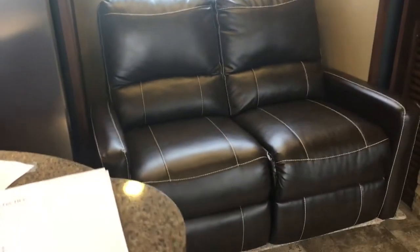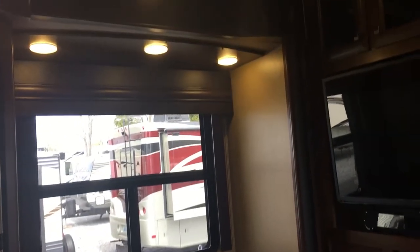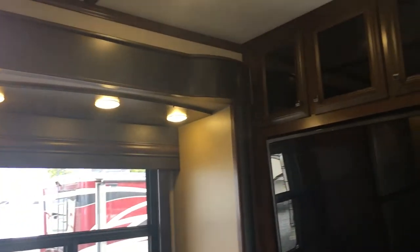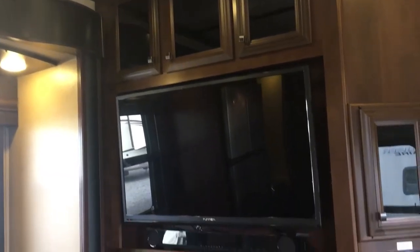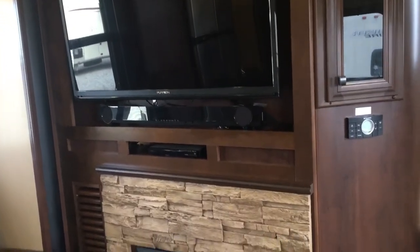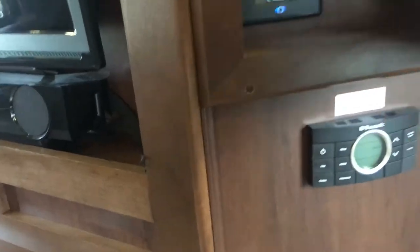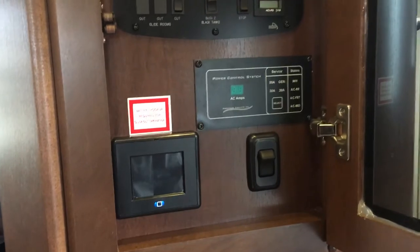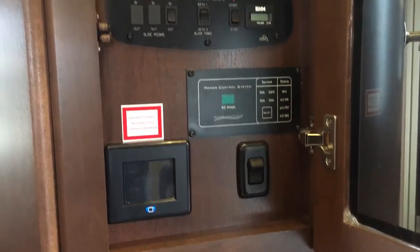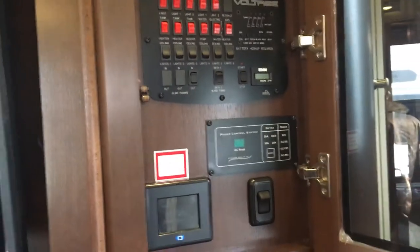There are also reclining theater seats with a big window behind them. The amount of cabinetry and ceiling accents is overwhelming. A huge TV pulls out and is adjustable, with a soundbar and DVD player. There's a fireplace below with a faux stone surround. Voltage did a great job organizing everything here — a touchscreen to control things, a power management system, and a neat, clean monitor panel and switches. With three ACs, the power management system is essential.